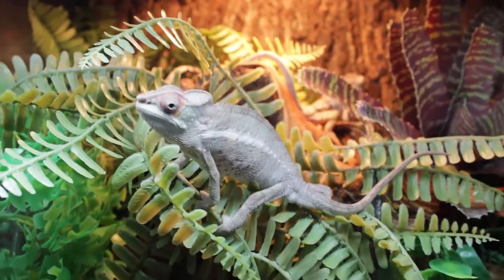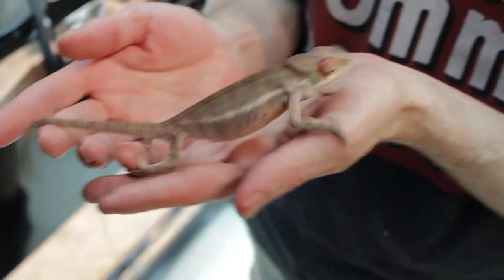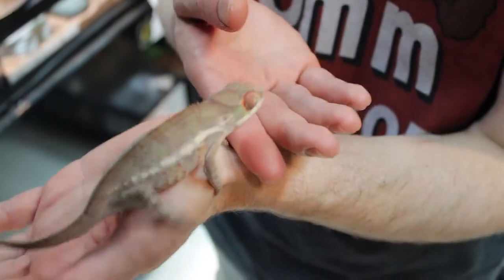Their tongue is about three times the length of their body, which is pretty wild. That does vary from species to species, but on average that's what you're looking at.